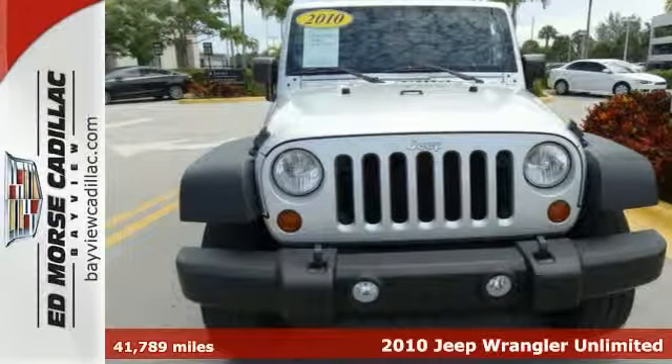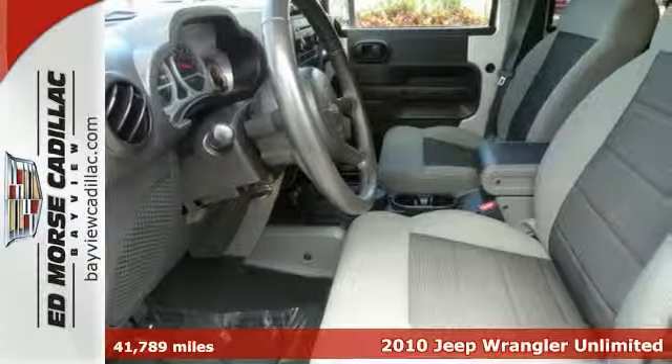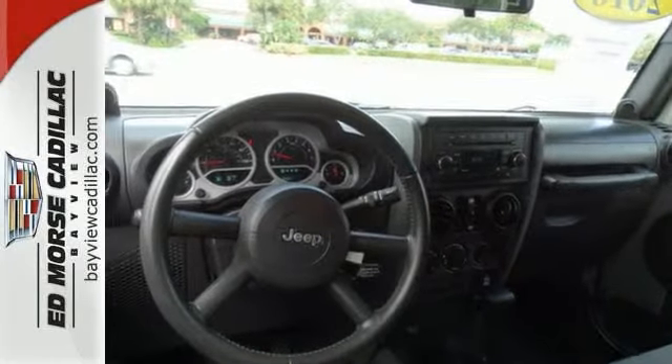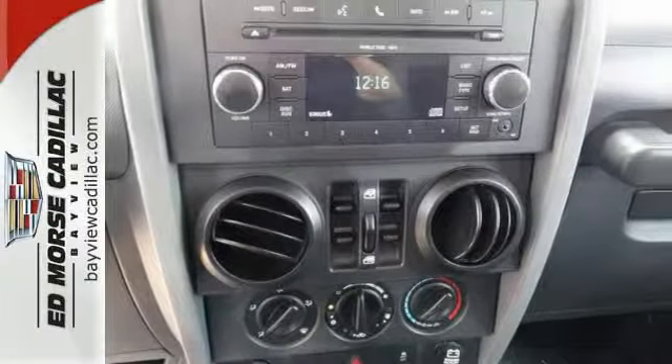You've never felt safer than when you cruise with anti-lock brakes and stability control in this 2010 Jeep Wrangler Unlimited Sport. It comes with a six-cylinder engine. This SUV has only had one previous owner, with an unbeatable four-star crash test rating. It puts safety first.